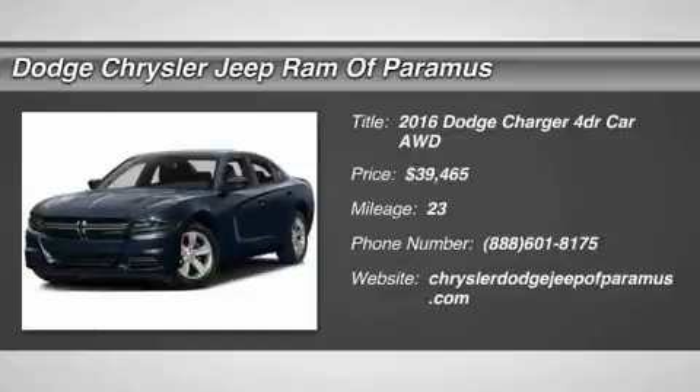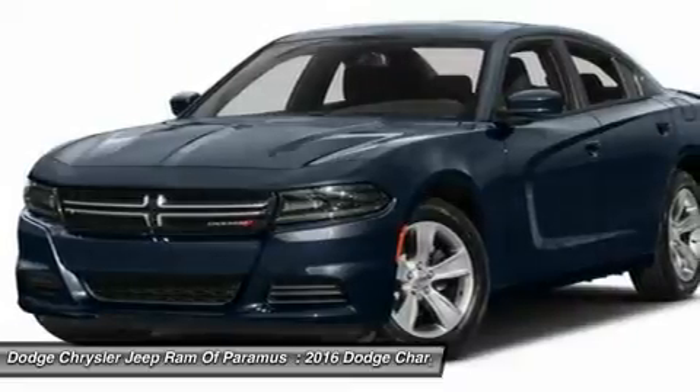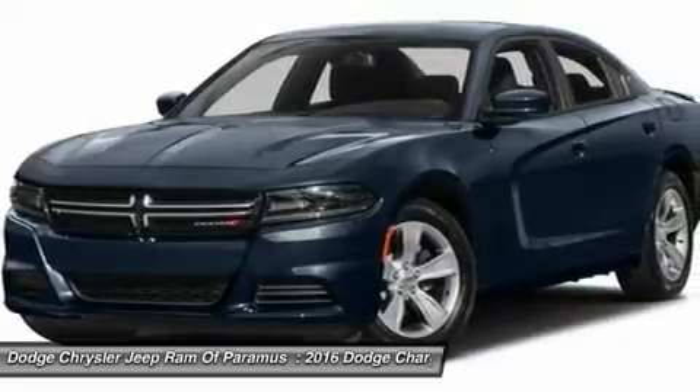2016 Charger. Inject some versatility, comfort, and sophistication into your muscle. The Charger is a powerful sedan that excites at every turn.